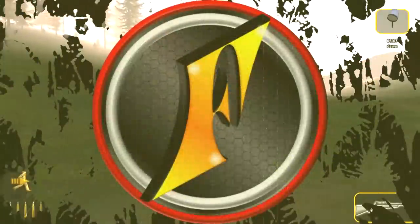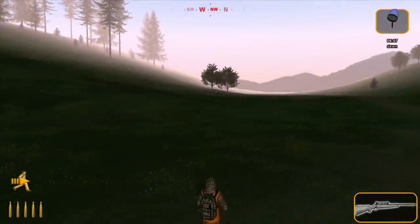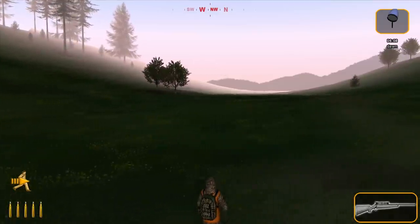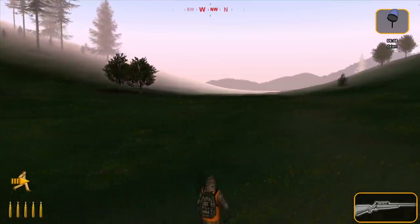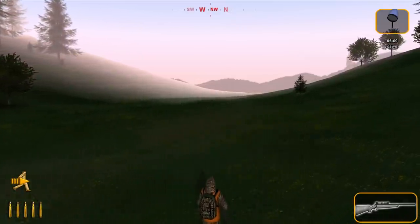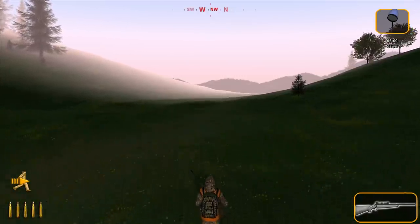We're back once again in DeerHunter 2005 for yet another Throwback Thursday hunt, and we're out here in the Black Forest hunting for record book roe deer. In preparation for this video, I decided to go out and see if we could get any good ones beforehand, because then we could focus on just one species.